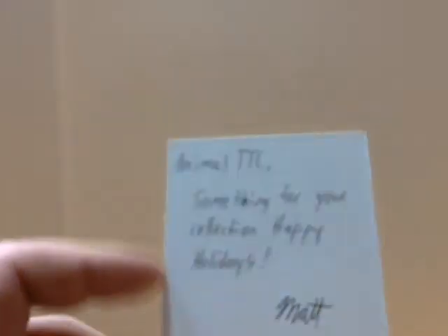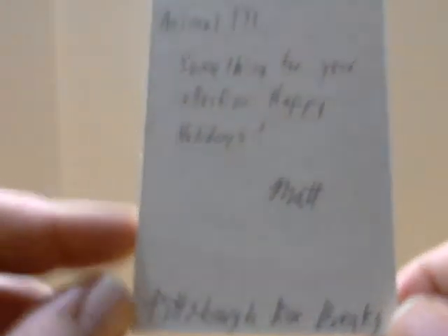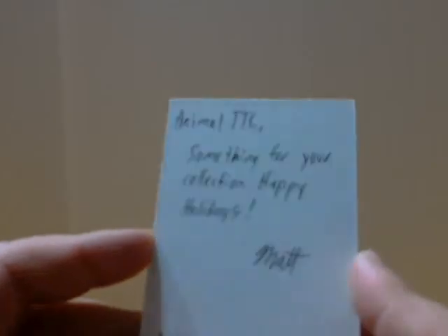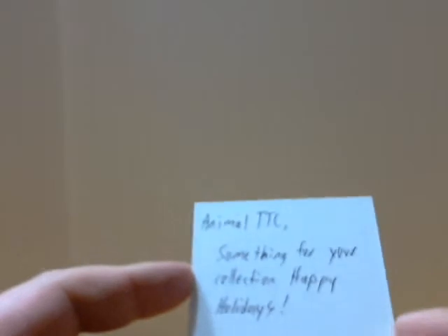He sent this along with a note: 'Animal TCC, something for your collection. Happy holidays, Matt — Pittsburgh Box Breaks.' Again Matt, this was not necessary. We've talked back and forth but I don't think we've ever done a trade or anything like that, and I've never gotten in any of your breaks. You just hooked me up with this awesome helmet and I really appreciate it.